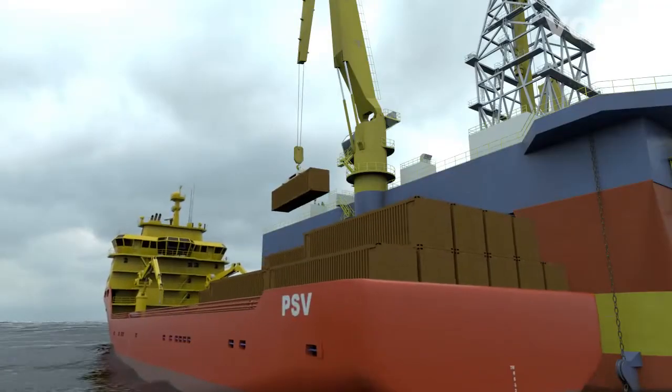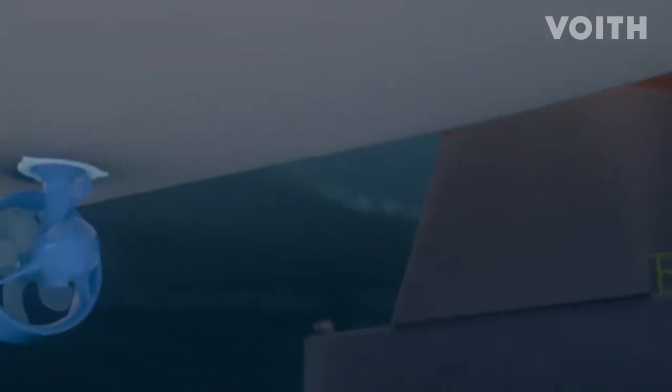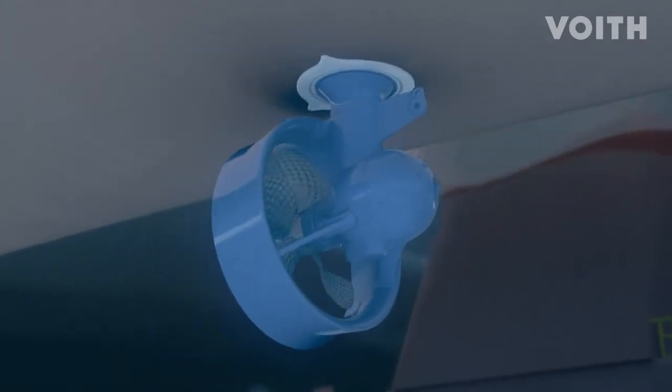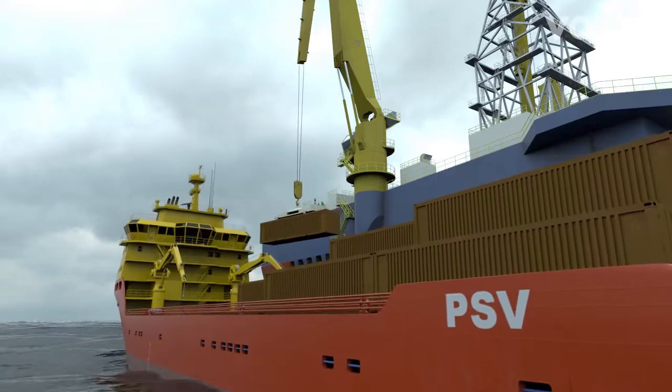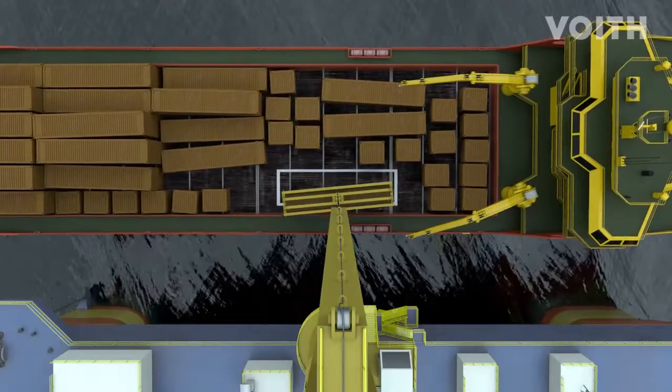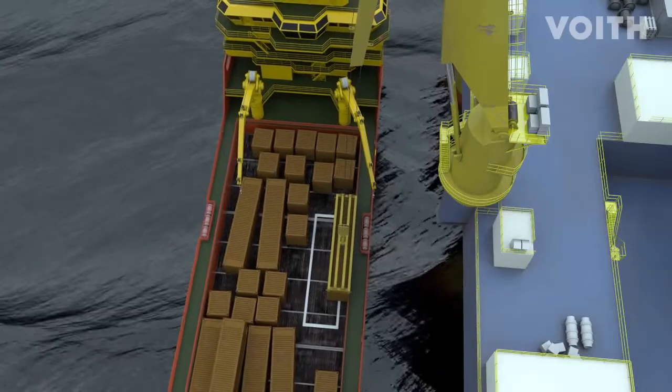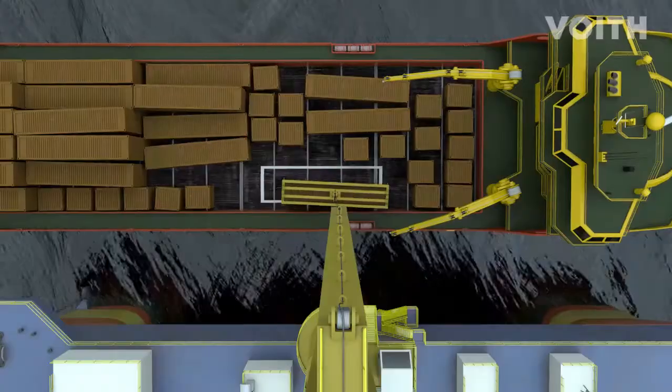Supply vessels equipped with azimuth thrusters do not achieve the same precision during dynamic positioning. Loading and unloading is more complex and consequently takes longer. The risks for the crew are higher. In heavy seas, the operation must be aborted earlier than on vessels with Voigt Schneider propulsion systems.